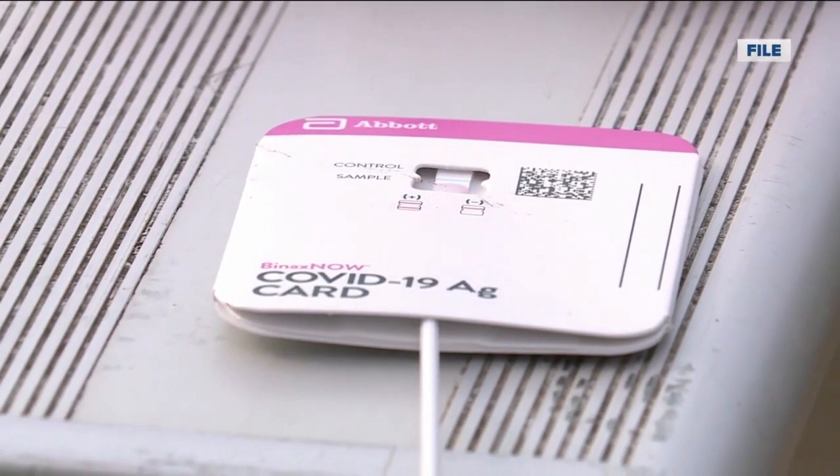The majority of the testing being done at our sites — if you go online and create an appointment — is a PCR test, because that's what the state is supplying us. Dr. Ashok Rai of Prevea Health says rapid antigen tests can yield results instantly.